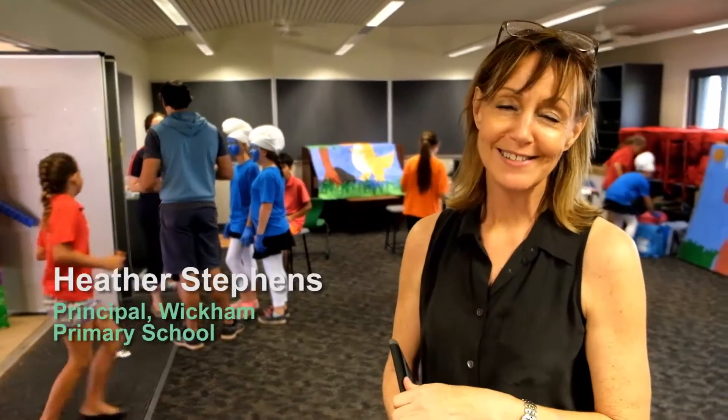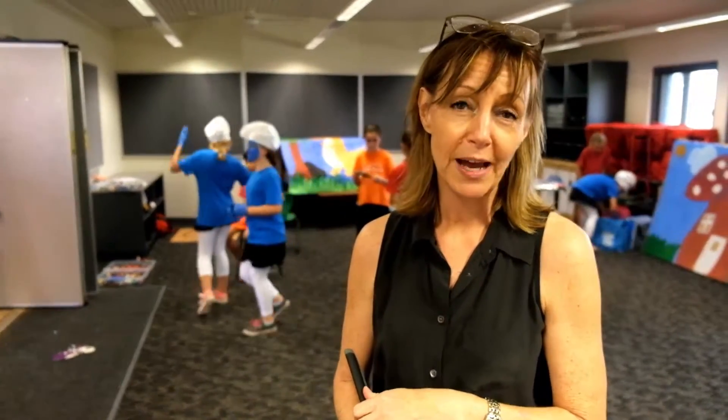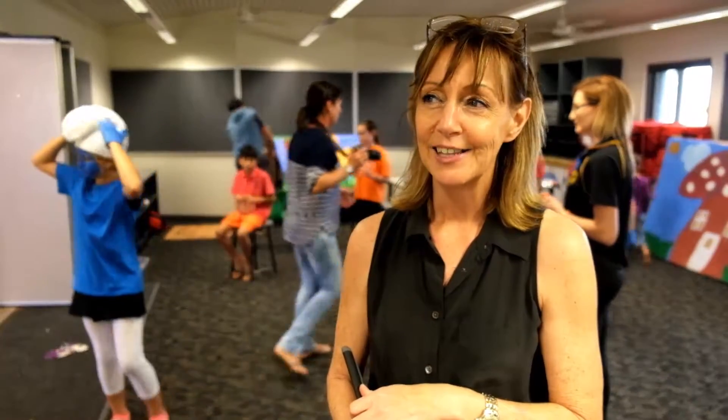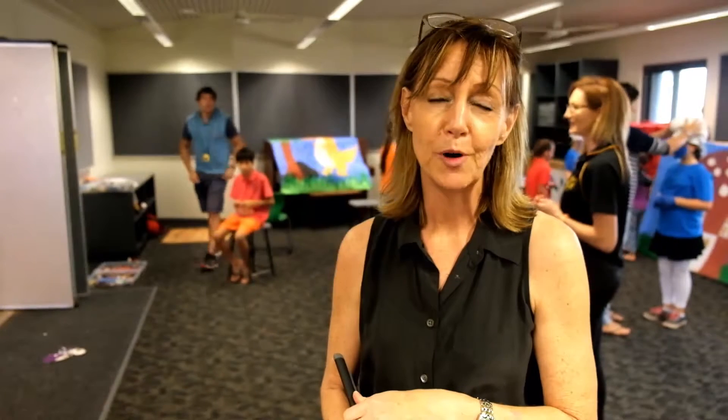Well, it's fabulous — it's just been wonderful to see the students all participating and spending time there, getting their robots organised for whatever they were participating in, the Bebots or Edisons and so on. But it's just that connection with the community, and looking at them using the skills that they've been learning as part of our STEM program.